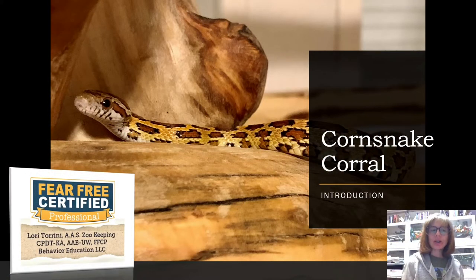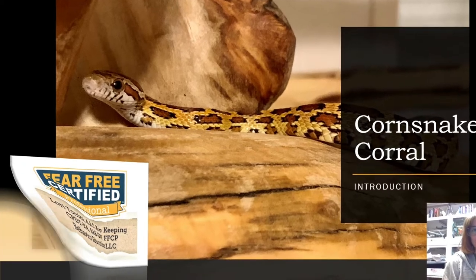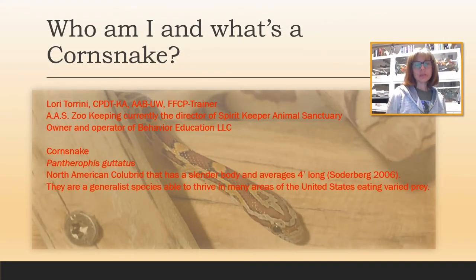Hello everyone and welcome to Corn Snake Corral — this is Behavior Education's new series about corn snakes and possibly some of the other colubrids we have here. It's going to revolve around my areas of expertise, which are behavior and training. I'm Lori Torini, a certified professional dog trainer knowledge-assessed through CCPDT. I hold a certificate in applied animal behavior from the University of Washington, and I am a Fear Free certified professional animal trainer through Fear Free Pets.